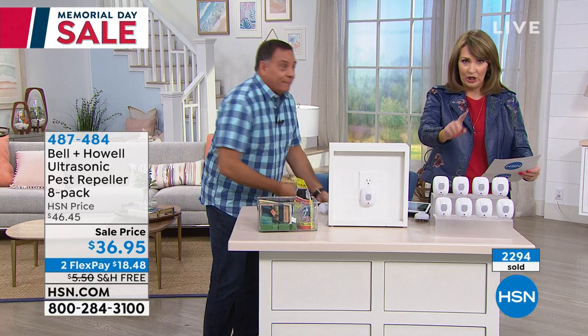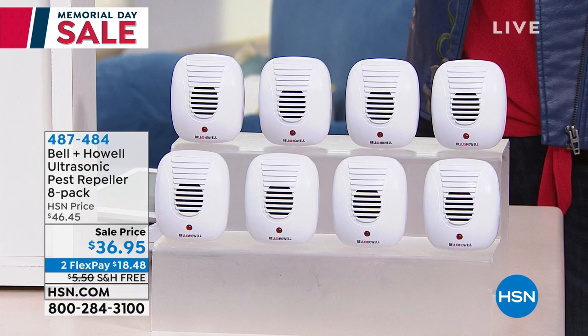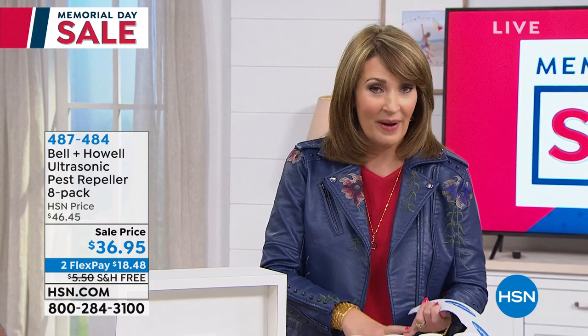2,300 have been sold and there are 1,900 left — if you want it, you need to jump in here. You get all eight — that's eight rooms in your home, your garage, your attic, your basement, wherever you want to put it. For $36.95, you can try it — get it home for $18.48, give it 30 days, see how you like it. You're not going to notice it's there, it makes no noise for us.